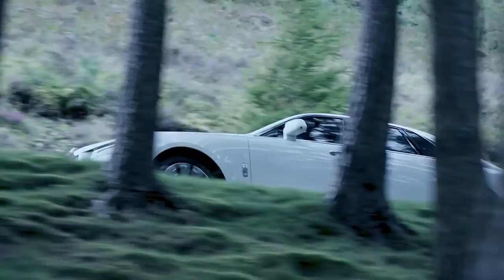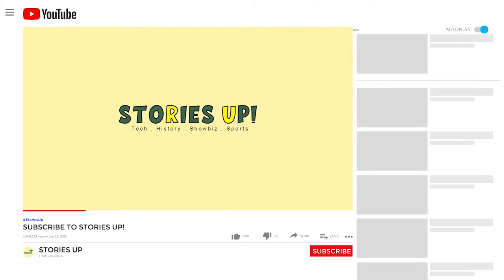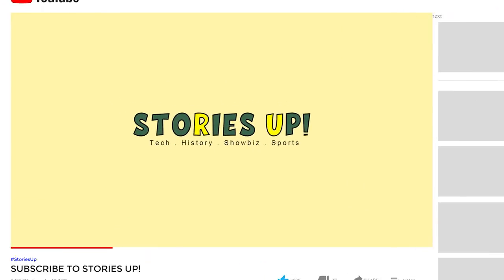Hello everyone. Welcome to Stories Up. Today's video is about Rolls-Royce reveals world's most expensive car. If you're new to this channel, please subscribe to Stories Up and click the bell notification so that you'll never miss our upcoming videos.